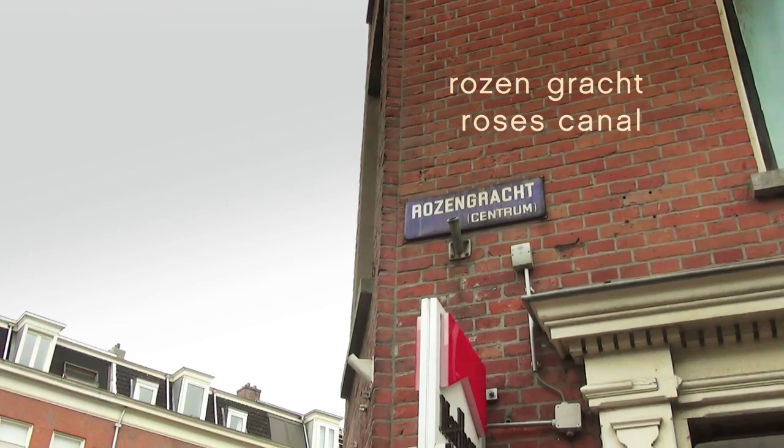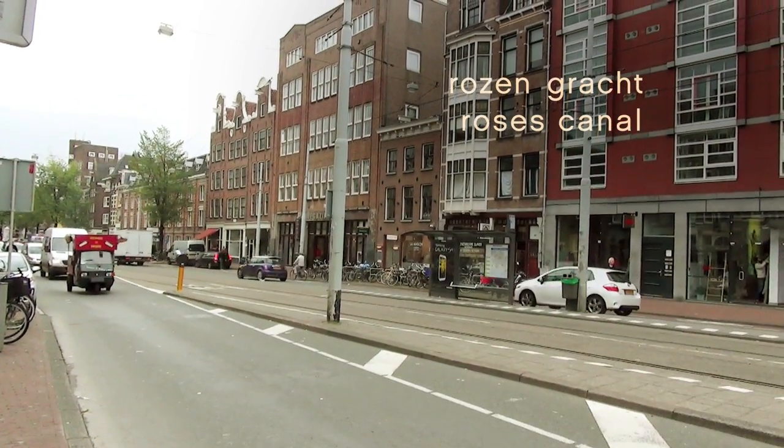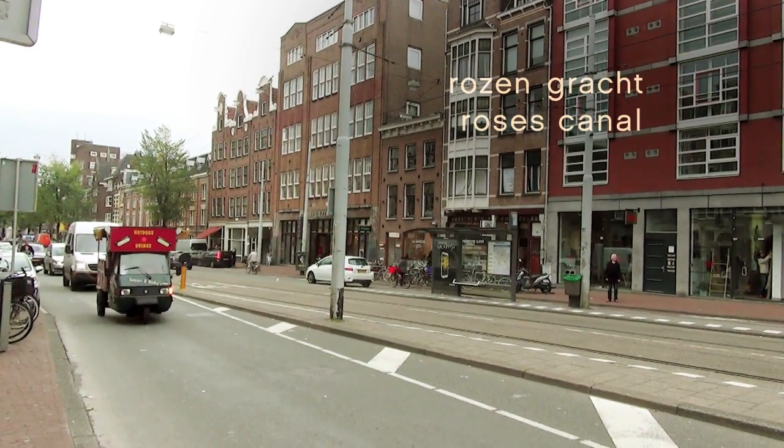And here's the Rozengracht, the Canal of Roses. But notice there's no canal here anymore — they filled it in. And I don't see any roses either.